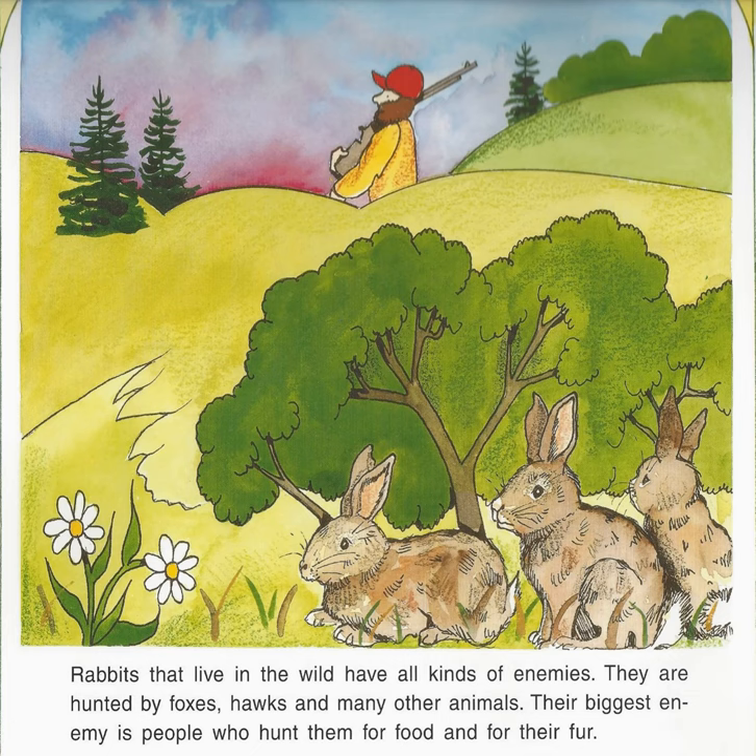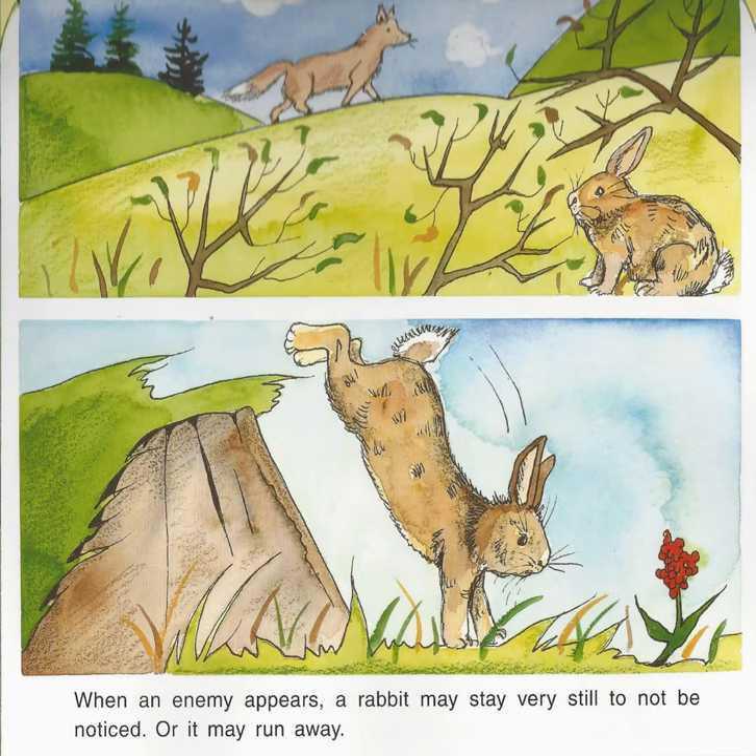Rabbits that live in the wild have all kinds of enemies. They are hunted by foxes, hawks, and many other animals. Their biggest enemy is people who hunt them for food and for their fur. When an enemy appears, a rabbit may stay very still to not be noticed, or it may run away.